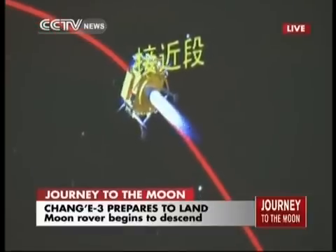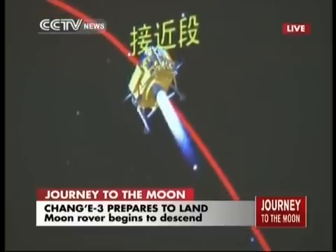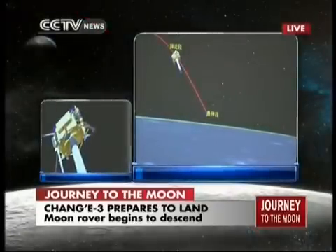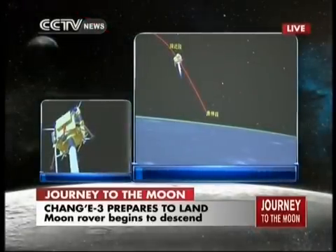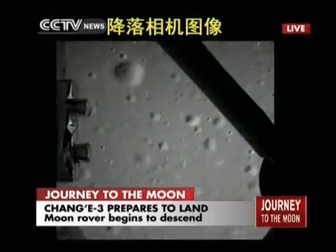The speed is now 20 seconds. It will travel 600 meters. We can see the attitude control sensors are working. The attitude control engines are now working, kicking in because they control the speed of the landing.